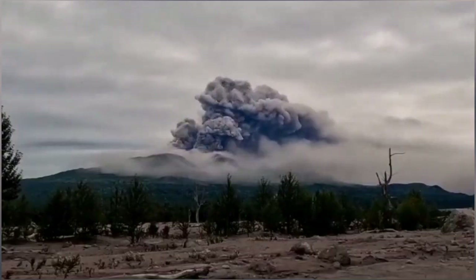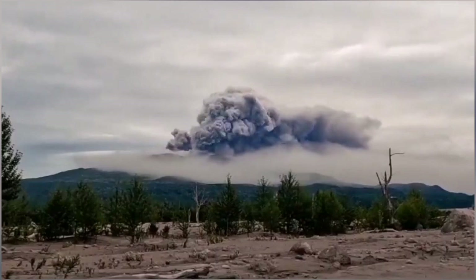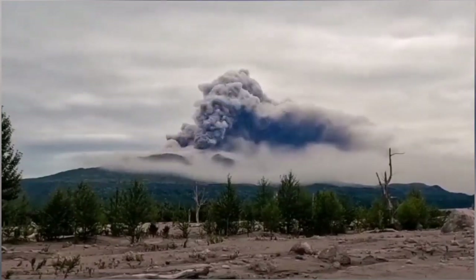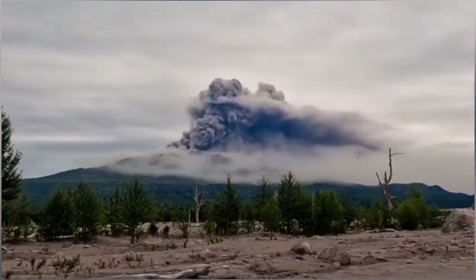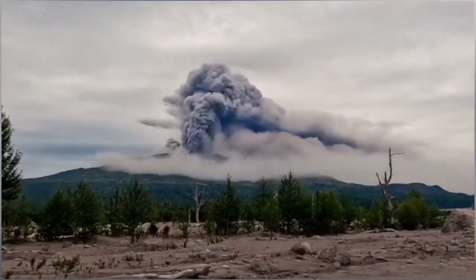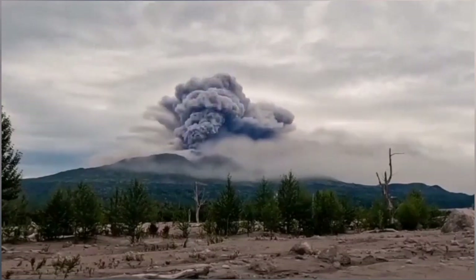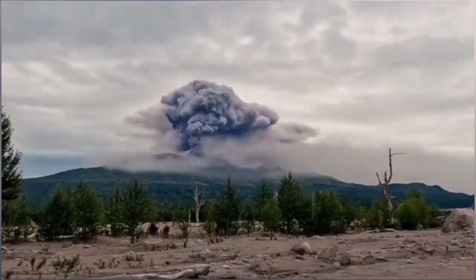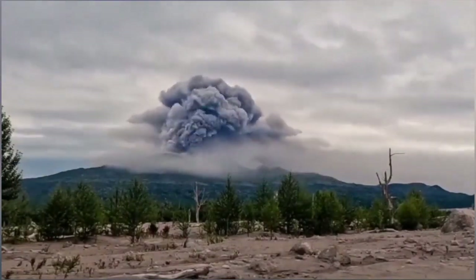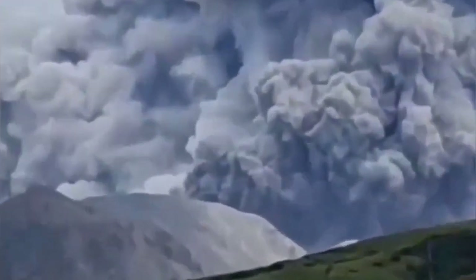Shiveluch has a height of 3,280 meters and it has erupted again. Last year we reported the eruption. This eruption is as big as that, and you can see that the explosion actually goes higher than the tropopause, where the temperature gradient normally stops the upward flow of ash.